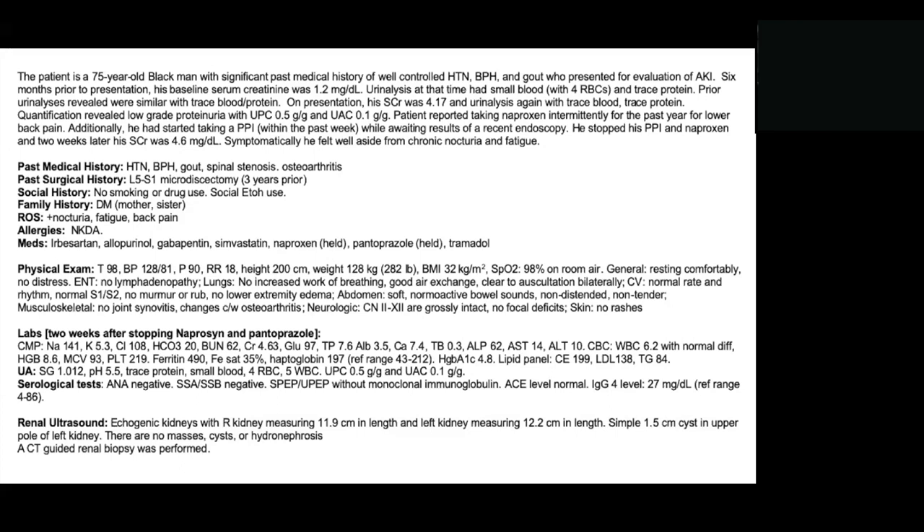On physical exam, his vital signs were stable, he was normotensive, and saturating well on room air. His physical exam was essentially unremarkable. His lungs were clear. He had no abdominal tenderness, no flank tenderness, no skin rashes, no joint pain, and no joint swelling.